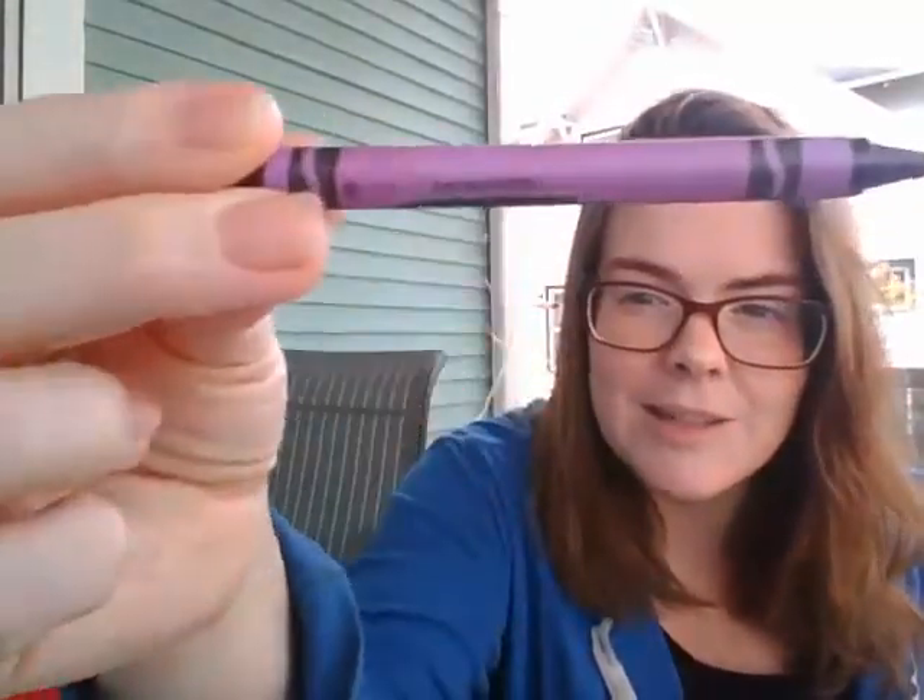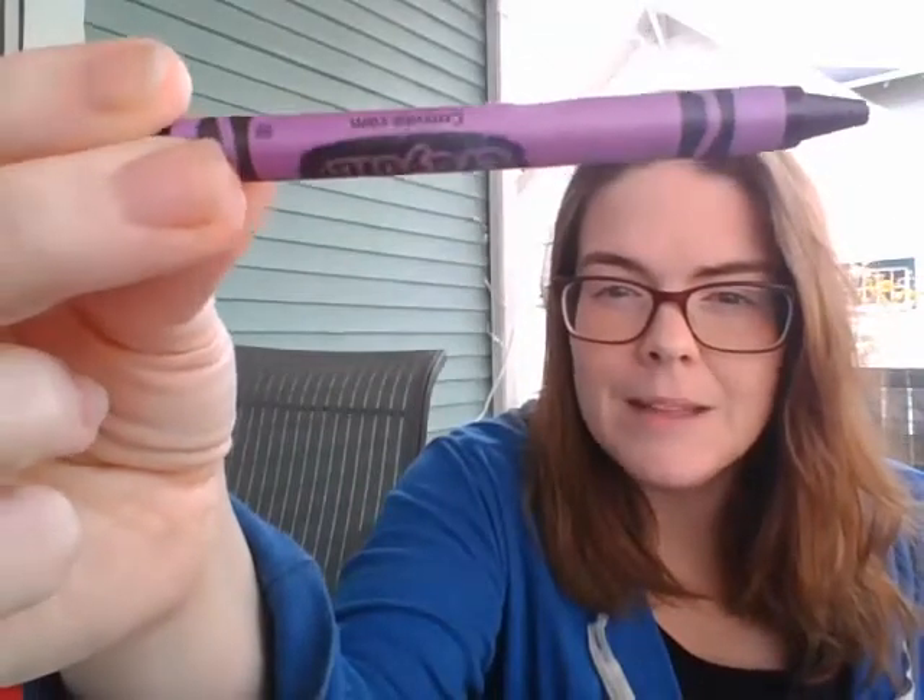I've got my big box of crayons and I'm going to pull out different colored crayons, then I will count to ten and have you run and see if you can find something in your house that matches and bring it back to the screen. Our first color starts with the letter P — and it is purple! It's my purple crayon. See if you can go find something purple in your house. Puff puff purple. Ready? Go!